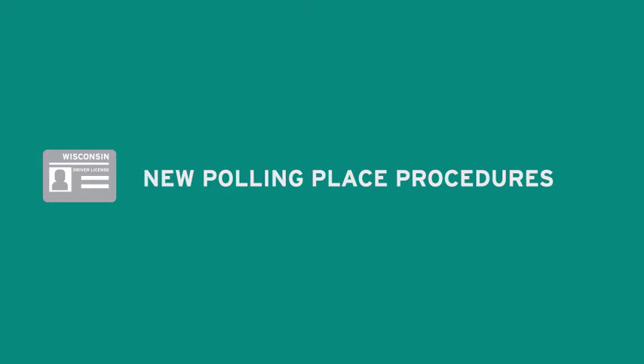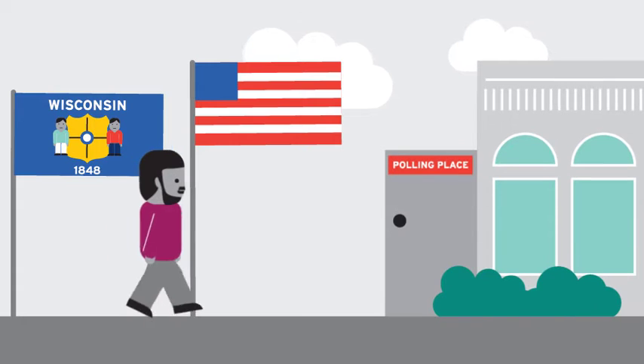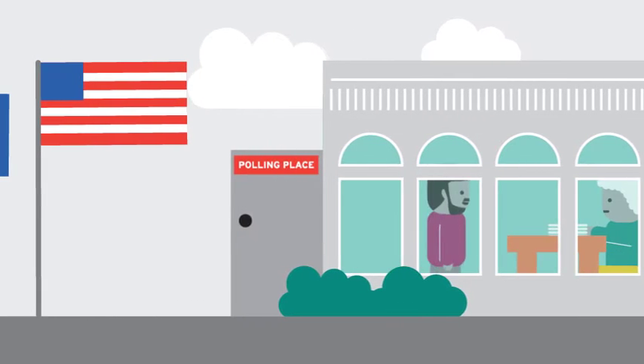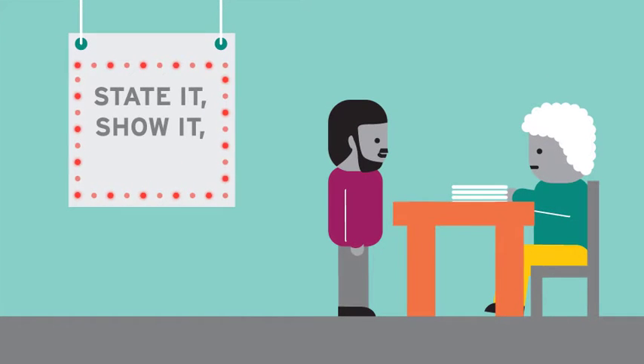Let's review the new polling place procedures for election officials. Voting in Wisconsin will be a little different now that everyone is bringing their ID to the ballot. Voters will still be required to state their name and address out loud like always. But now, people must also show election officials an acceptable photo ID and sign the poll book.